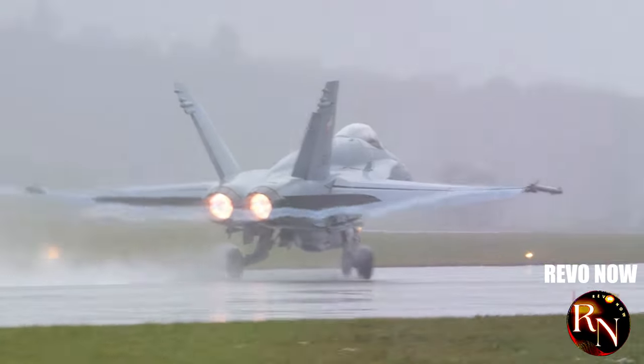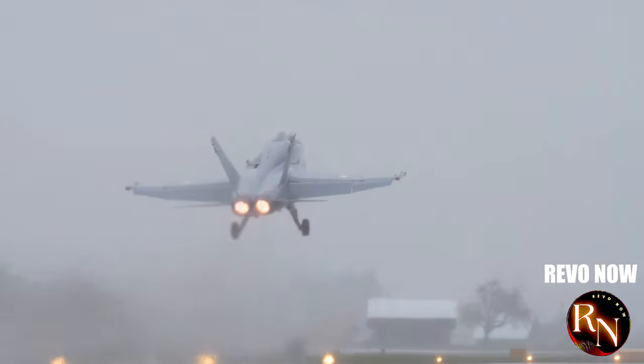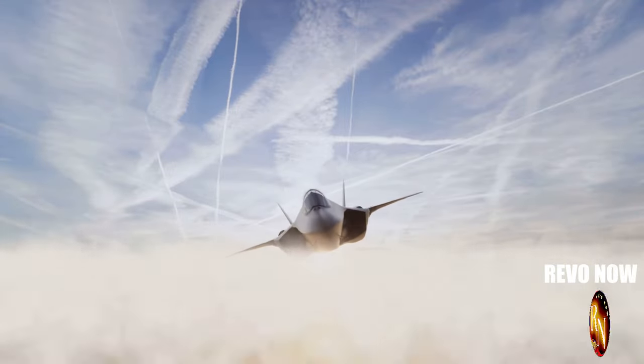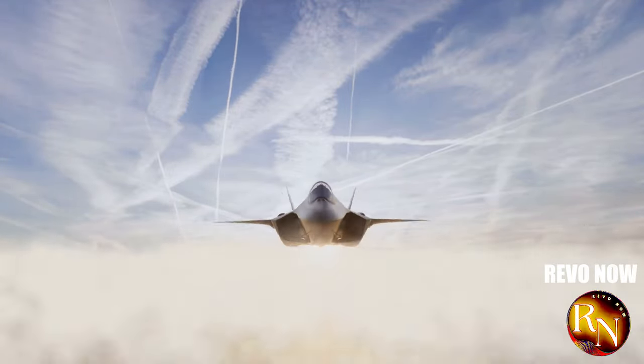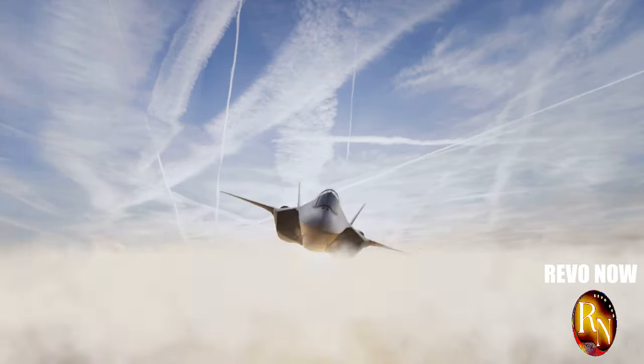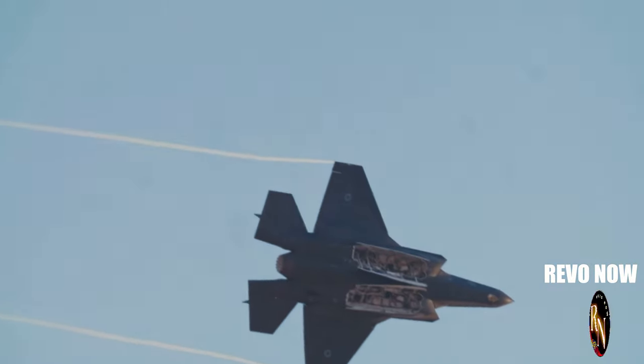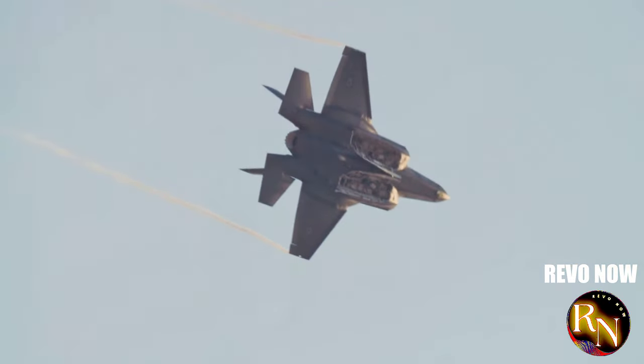This jet represents a leap in aviation technology and military prowess. This isn't just another jet — it's a marvel of modern engineering, designed to dominate the skies and redefine air combat. It's a sleek, powerful statement to the world, a symbol of technological advancement and strategic capability.